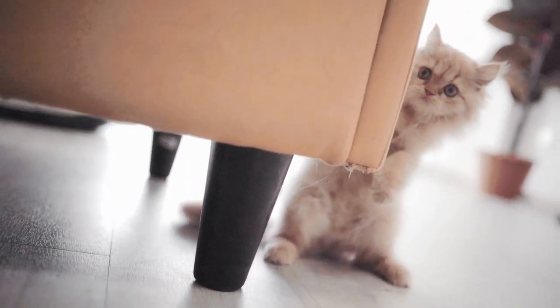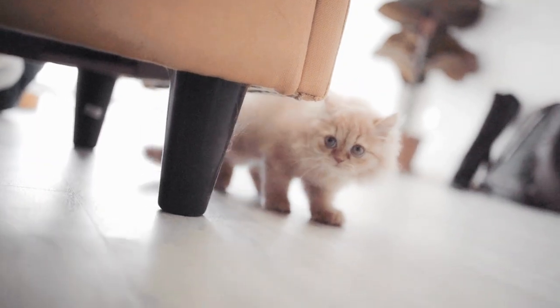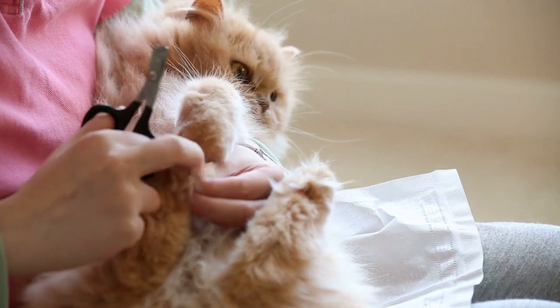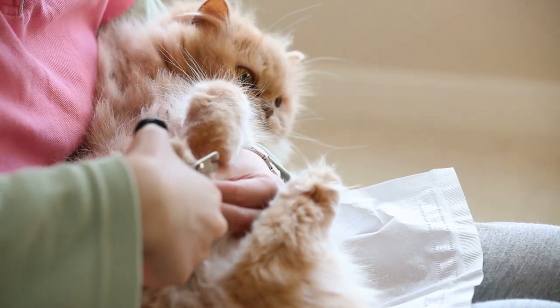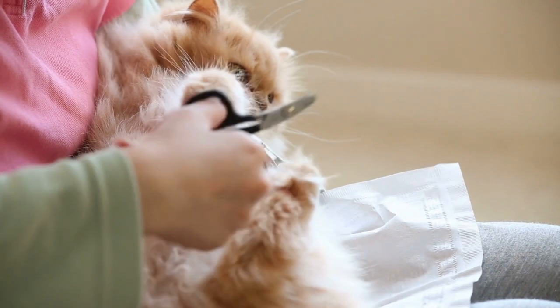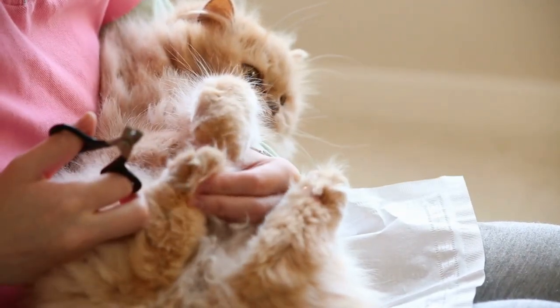Over the years, different variants of Persian cats have emerged through selective breeding. Some popular variants include the Himalayan, which has the body type of a Persian cat but with color point markings similar to the Siamese breed. Other variants include the exotic shorthair, which has a shorter coat but shares many of the Persian's physical traits.